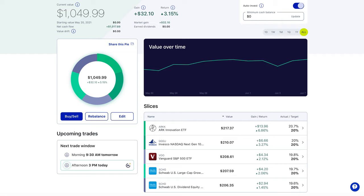Right off the bat you can tell I have about five holdings: an ARK fund, QQQJ, a Vanguard fund, SCHG, and SCHD.